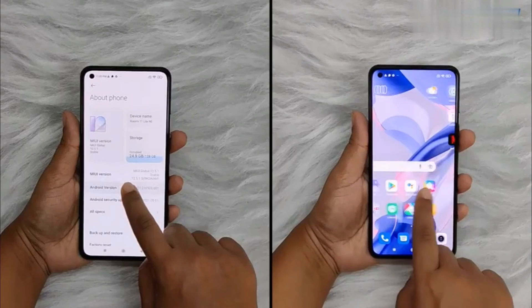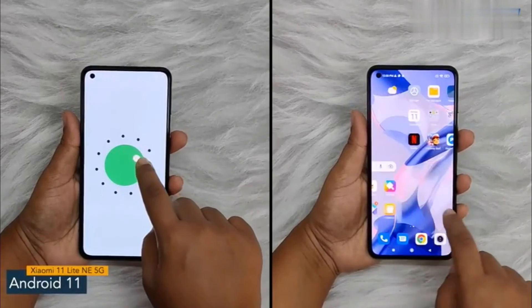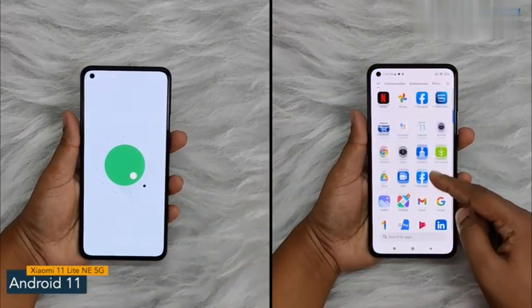Also, the phone offers a 20MP front camera. The software version of the Xiaomi 11 Lite NE5G is Android 11 with MIUI.